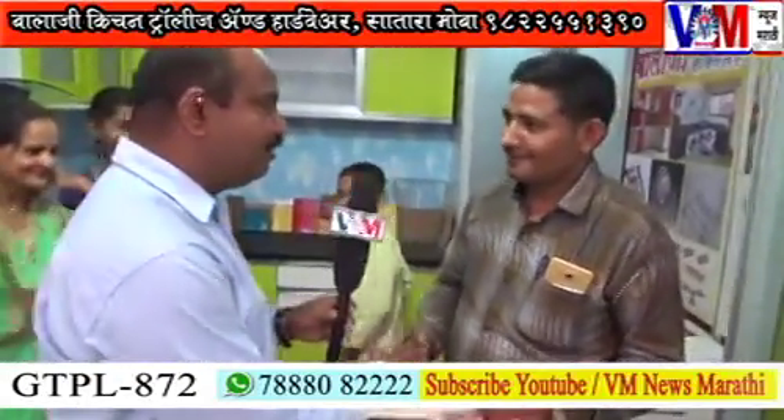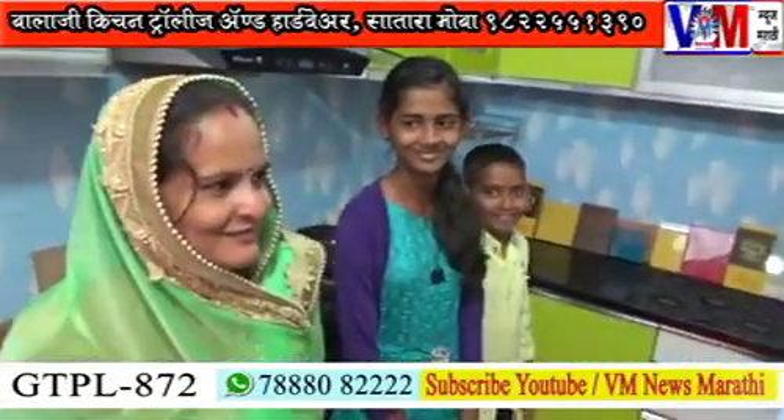Hello sir, how are you? I'm going to go. How are you with your family?